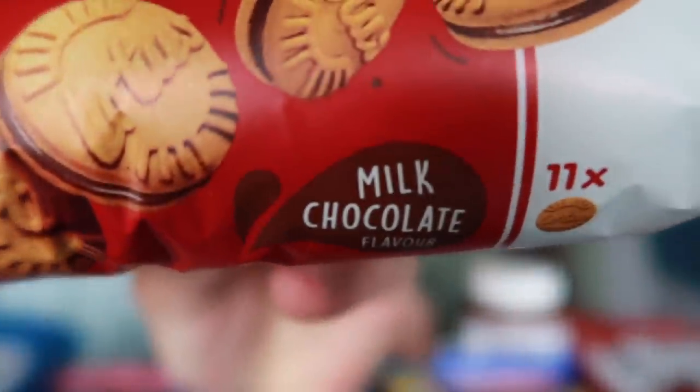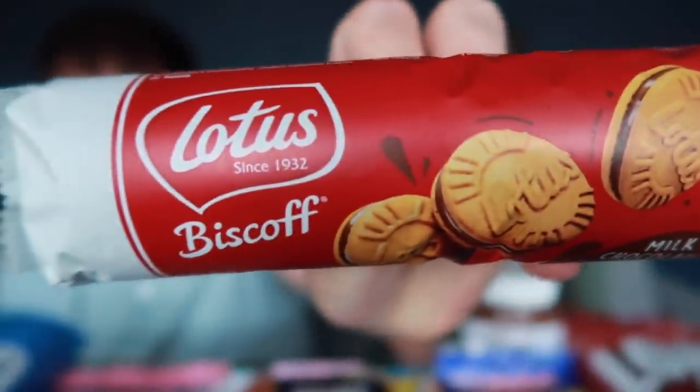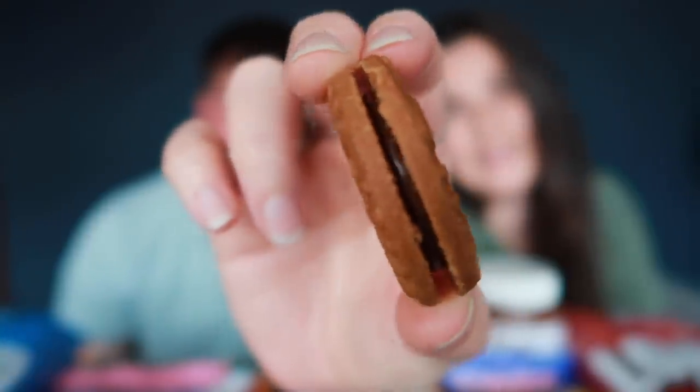I'm sure you guys know they have the regular one with the Biscoff cream inside and they are an elite biscuit in my opinion - adding milk chocolate can only make it better. Biscoff and chocolate do go well together. They look the same as the other ones but with milk chocolate inside. I'm actually scared how much I think I'm going to like these.